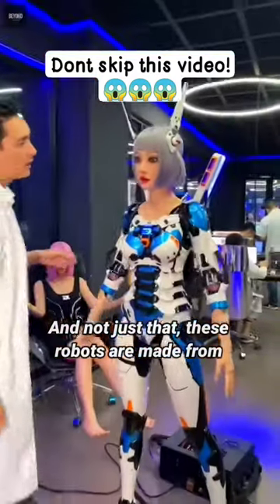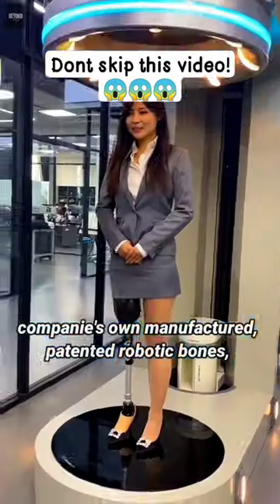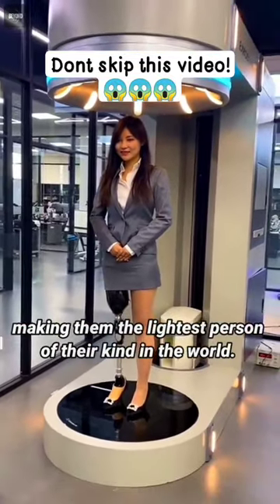And not just that, these robots are made from the company's own manufactured, patented robotic bones, making them the lightest of their kind in the world.